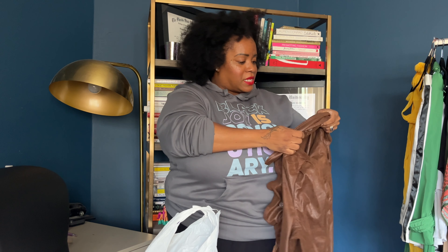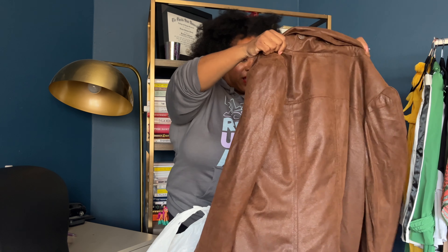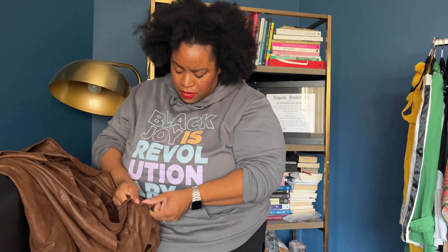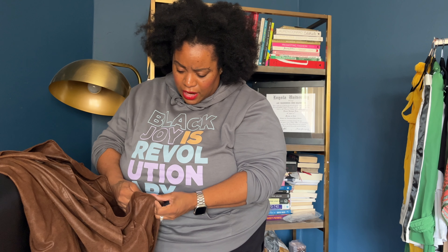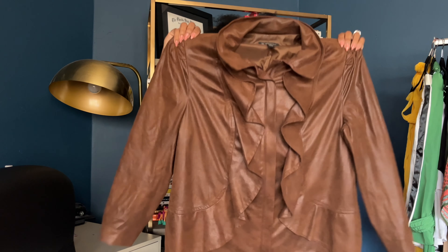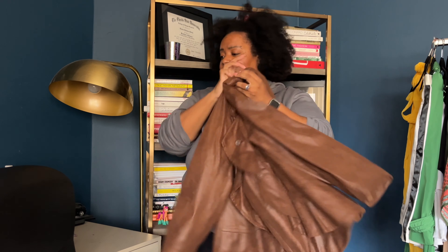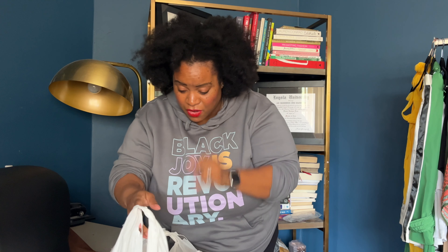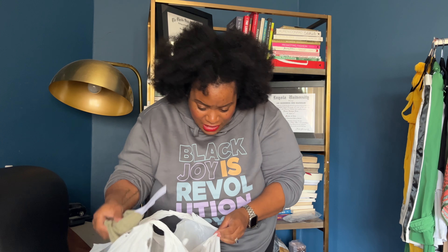This is INC, size 3X — this is a micro suede jacket with ruffles down the front. I've had something similar before, but now I have it in the 3X. Love the micro suede with those ruffle details.